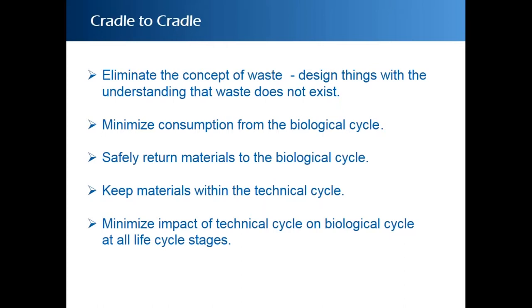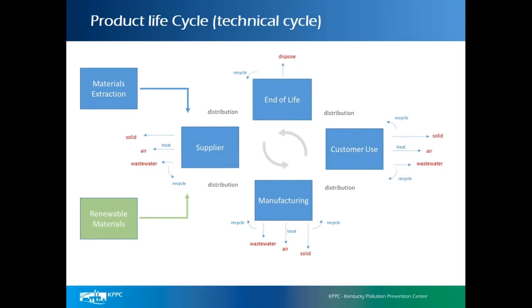We want to minimize consumption from the biological cycle, safely return materials to it, and keep materials within the technological cycle so they are not a contaminant. We want to minimize the impact of the technological cycle on the biological cycle at all life cycle stages. This technical cycle graphic shows the supplier providing materials to manufacturing, delivering products to customer use, and end of life — mirroring what would appear in a value stream map.